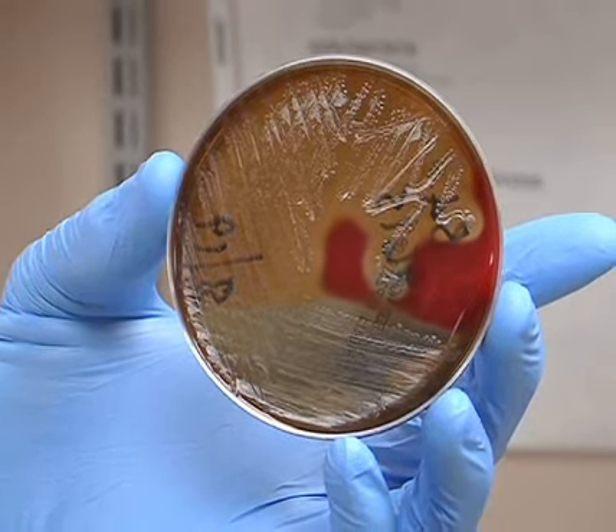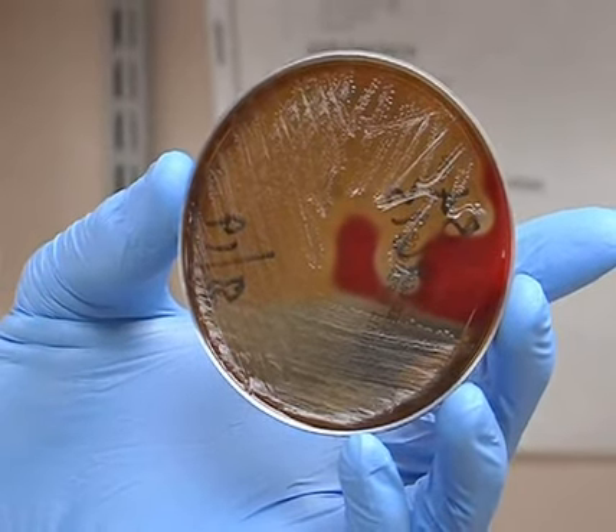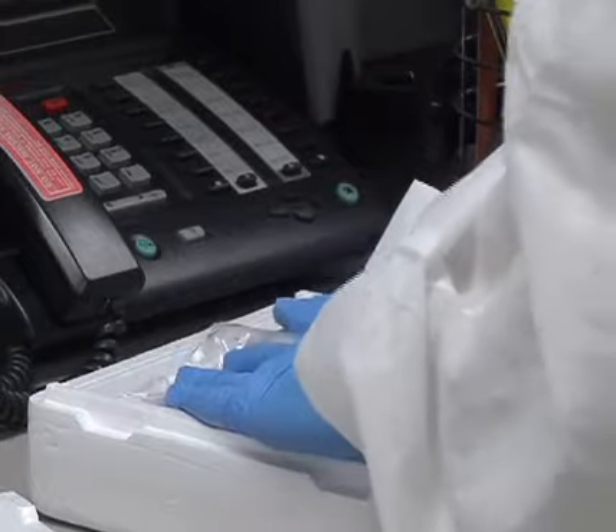The quicker we get them the results, the quicker they get their diagnosis and treatment, and the faster they can be out there on the flight line or wherever they have to work. Some tests require more sophisticated equipment, and Shaw's technicians mail out those samples to bigger labs.